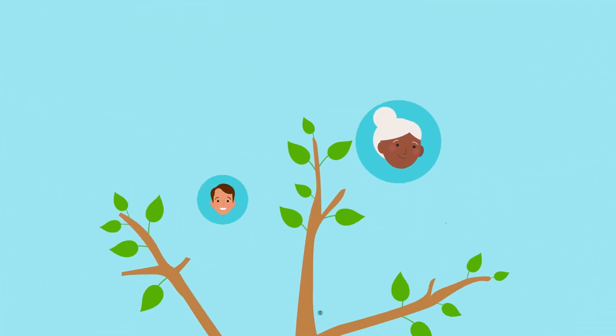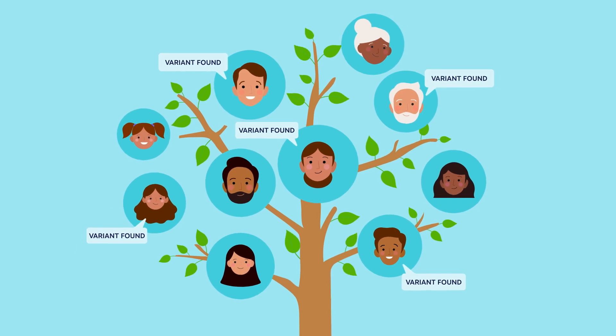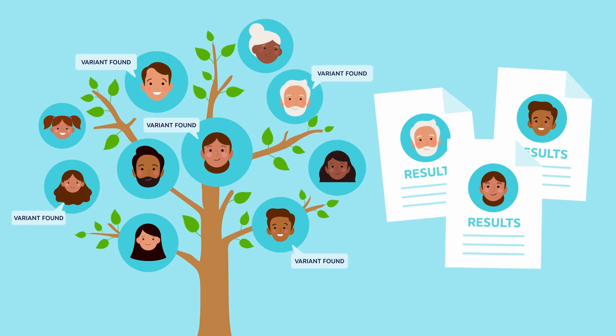Because genetic changes run in families, if your results could help other family members, we may suggest that your relatives are referred for genetic counselling to discuss testing. They may require your results to aid in their management. Your results will only be shared with your approval.